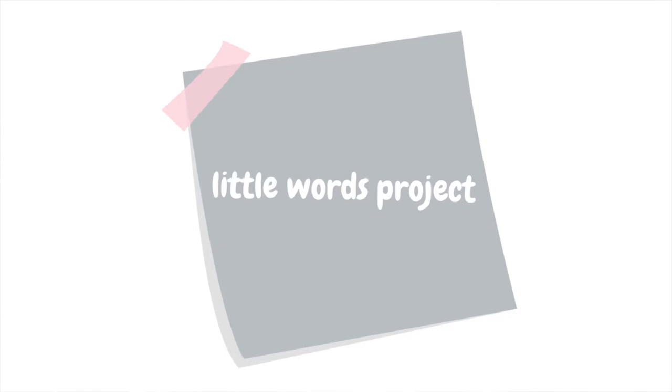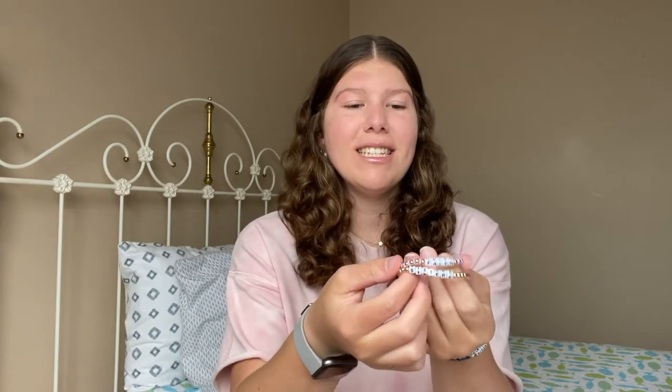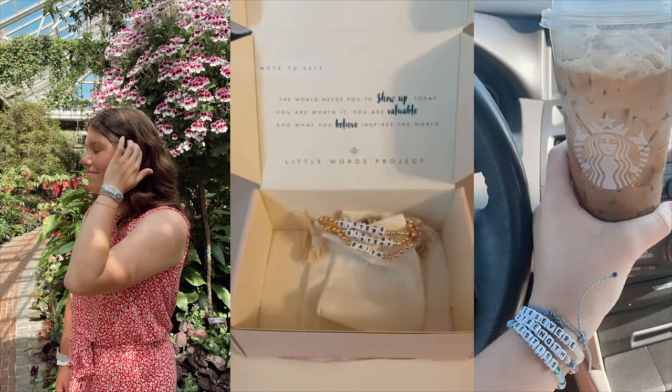Next I picked up two bracelets from Little Words Project. I love the meaning behind the brand — different words that mean different things. I got one that says 'sisters' with gold beads, and one that says 'faith' with gold and purple beads. I just got them so I'm going to cut the tags, but I'm super excited to wear them. If you use my link below you can save some money on your own purchase.